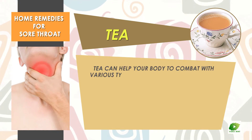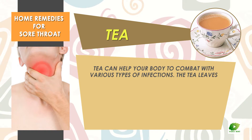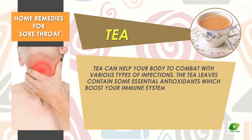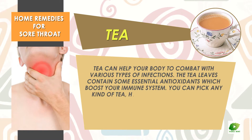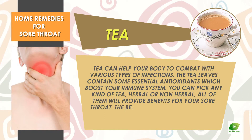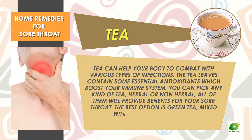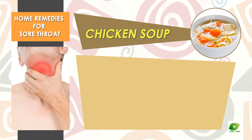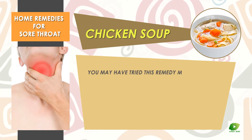Tea. Tea can help your body combat various types of infections. Tea leaves contain essential antioxidants which boost your immune system. You can pick any kind of tea — herbal or non-herbal — and all of them will provide benefits for your sore throat.